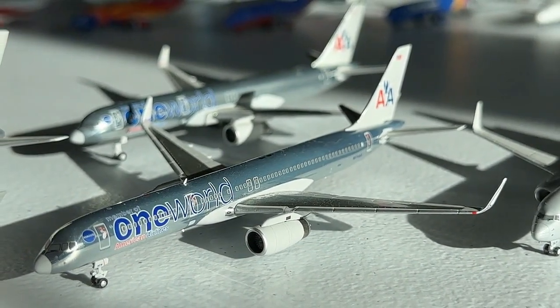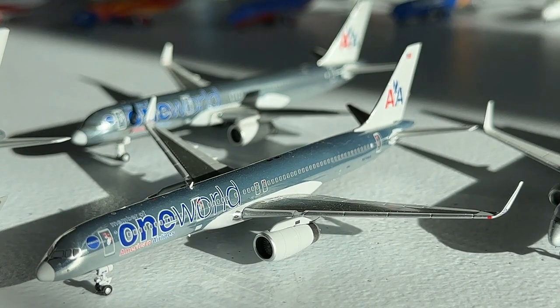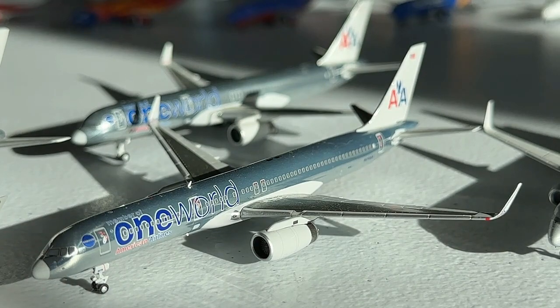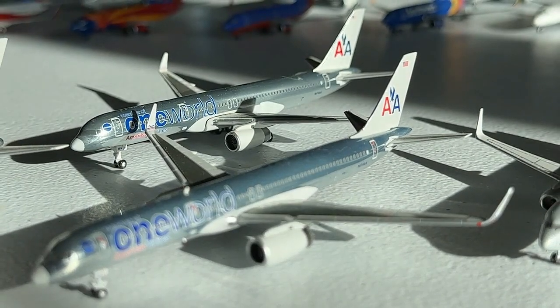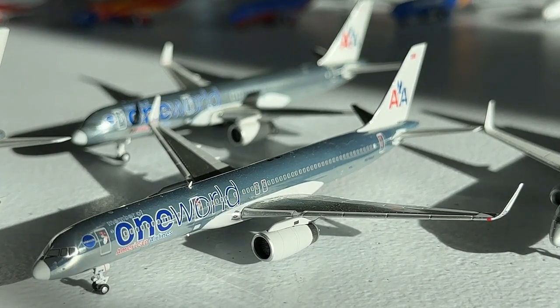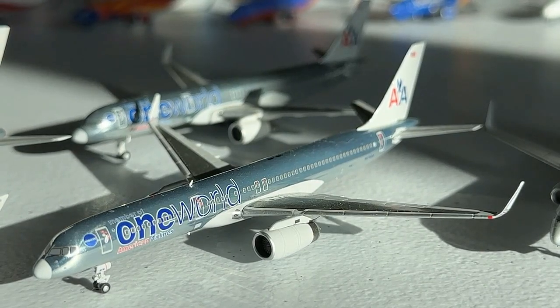Here at number seven we have the American Airlines 757-200 in the chrome livery. In the front we have the NG Models version and in the back the Gemini Jets — I love both of them. Very similar case to the chrome 737s: the Gemini has a really simple mold while the NG has great quality with the aerials, so they're both fantastic in their own ways. Two amazing models and really cool ones to say the least.